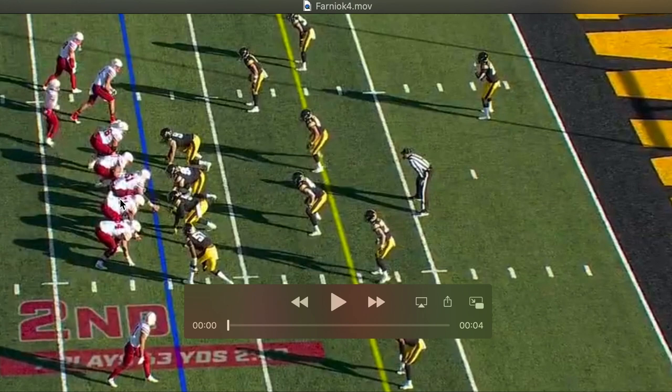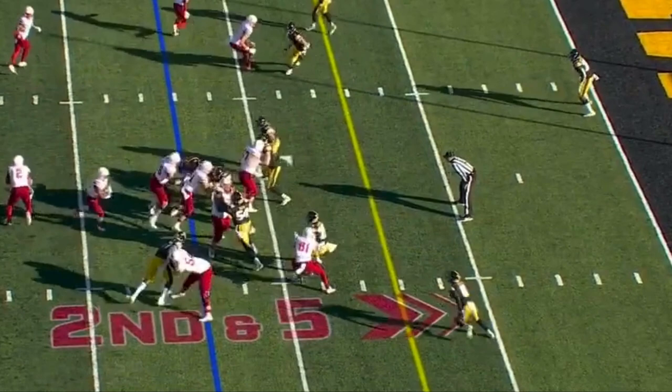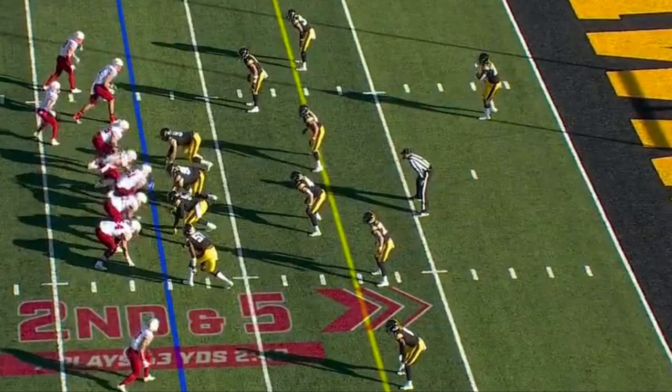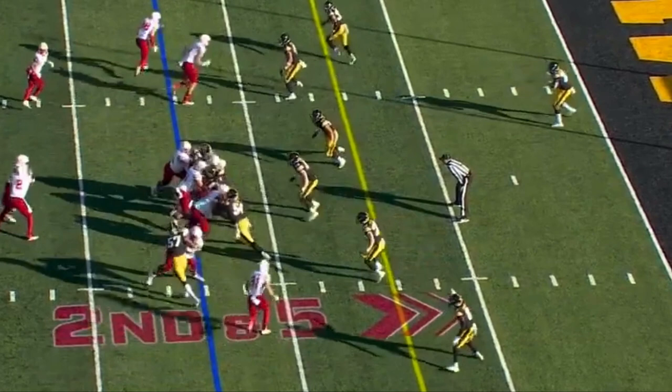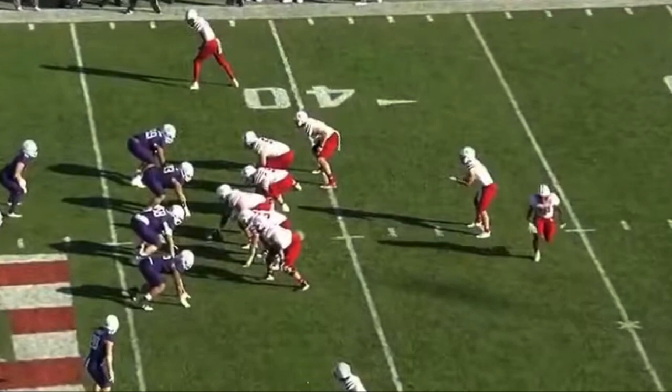Forniok is lined up at right guard, facing off against Davion Nixon — a potential late first or early second round pick. Forniok is able to get engaged with him and get those hips around just enough to spring the running back for a touchdown. Watching again, you can see him seal off Nixon just enough to spring the running back in there.